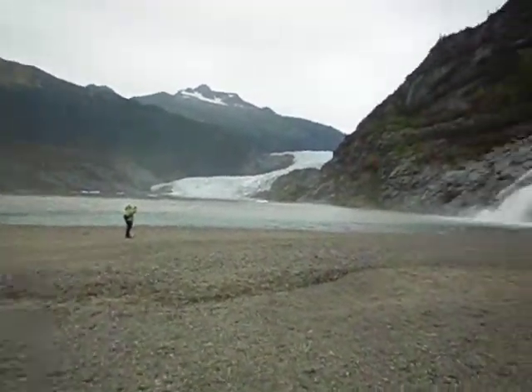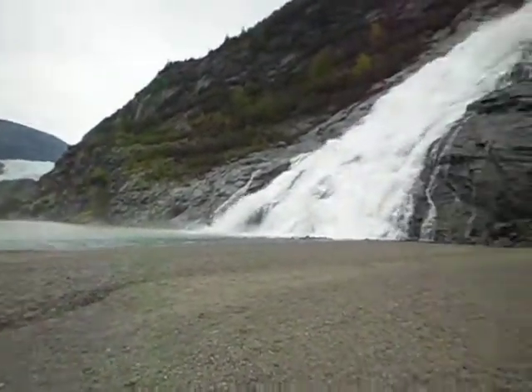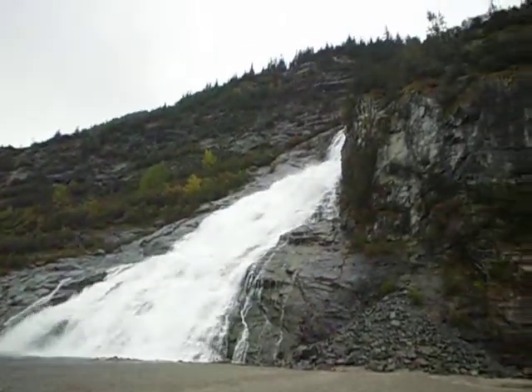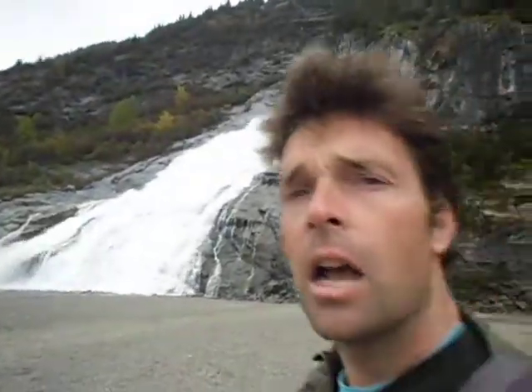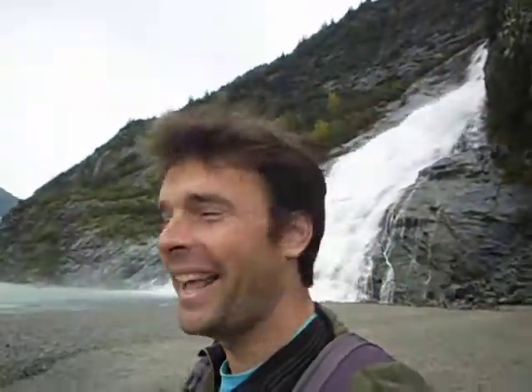I've got to be careful now because this is the actual Nugget Falls. Look at that, isn't that massive? Well, not massive massive, but I mean, it would make a pretty good shower, eh? It would definitely clean me up after the trail, eh?